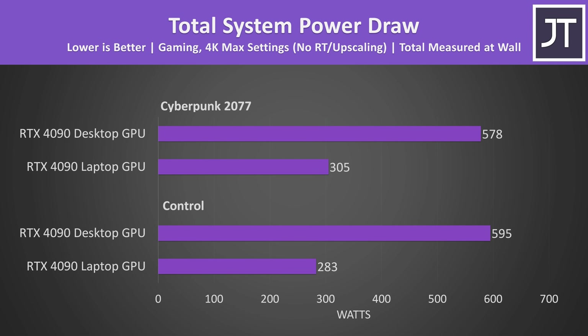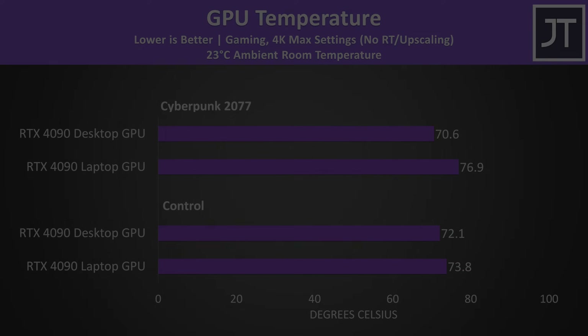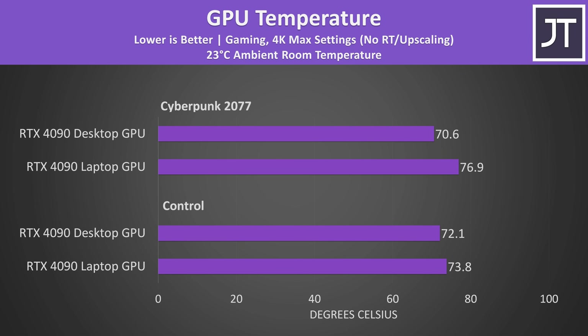The desktop is running quieter despite pulling 90% more power from the wall when running Cyberpunk 2077 at 4K max settings, or 110% more power in Control at max settings. The performance gain on the desktop isn't 90 to 110% extra FPS, which means the laptop is actually more power efficient — it doesn't output as much raw FPS, but it's giving us more from an FPS per watt perspective. The laptop GPU was only running a little warmer compared to the desktop GPU, despite the desktop sucking down much more power, though the laptop's fans are louder.